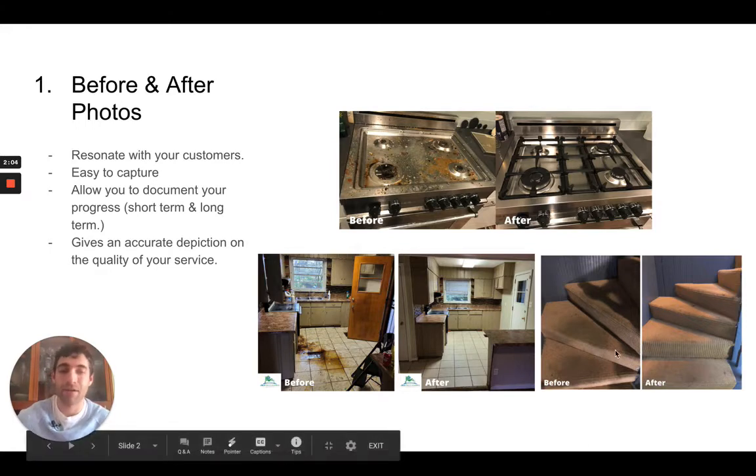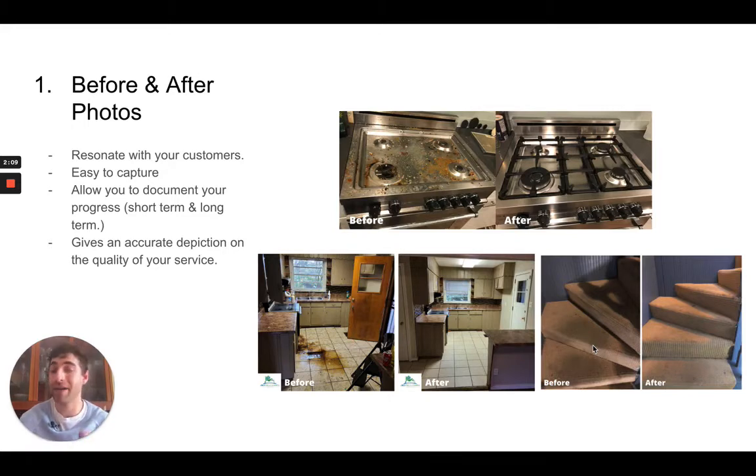Not everyone can remove tracked mud and dirt from a carpeted staircase. But if you guys can do that, guess what? Now your client feels confident that you could do that for them.